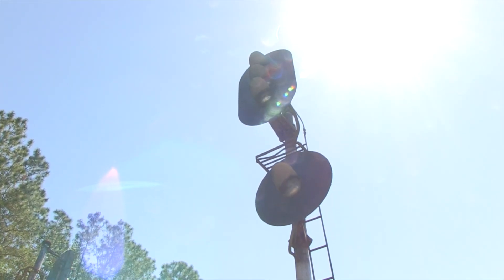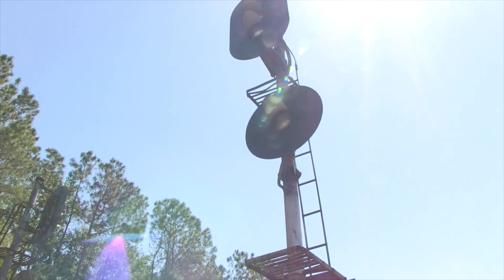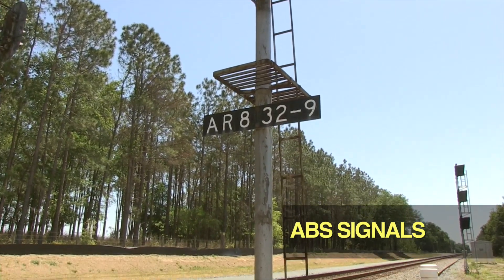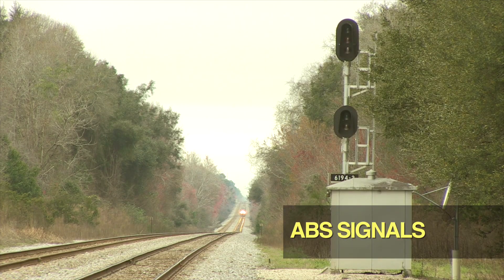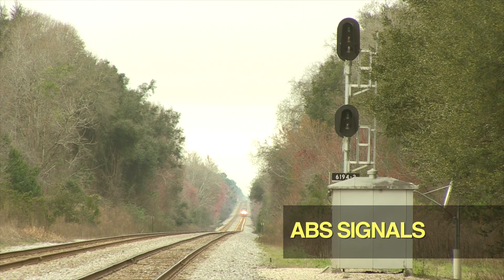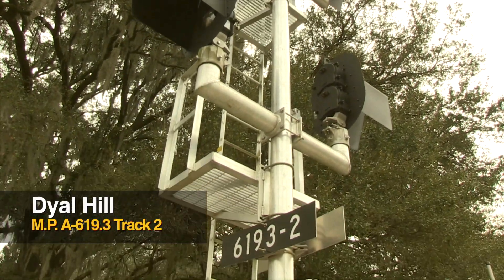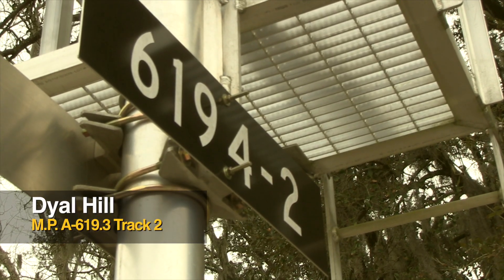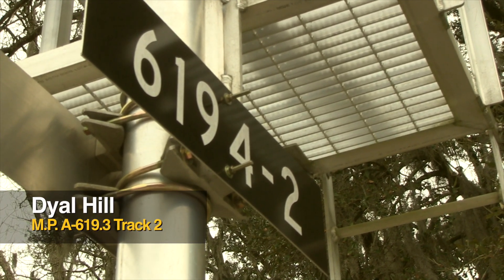These however are non-absolute, most often automatic block or ABS signals, and they have slightly different rules attached to them. On the Seaboard system, these distant, intermediate, or ABS signals are identified with a number plate, a P marker, or a G marker. Rarely, they can also have a C marker or an illuminated S.